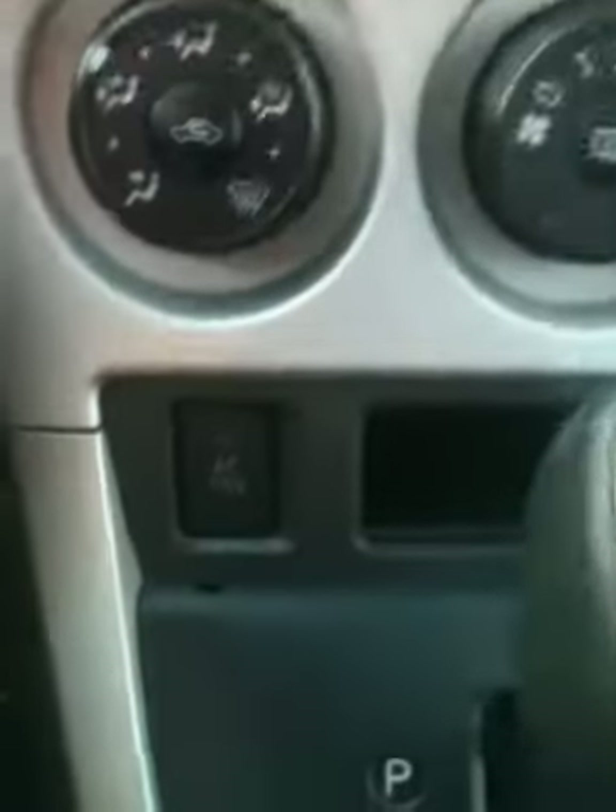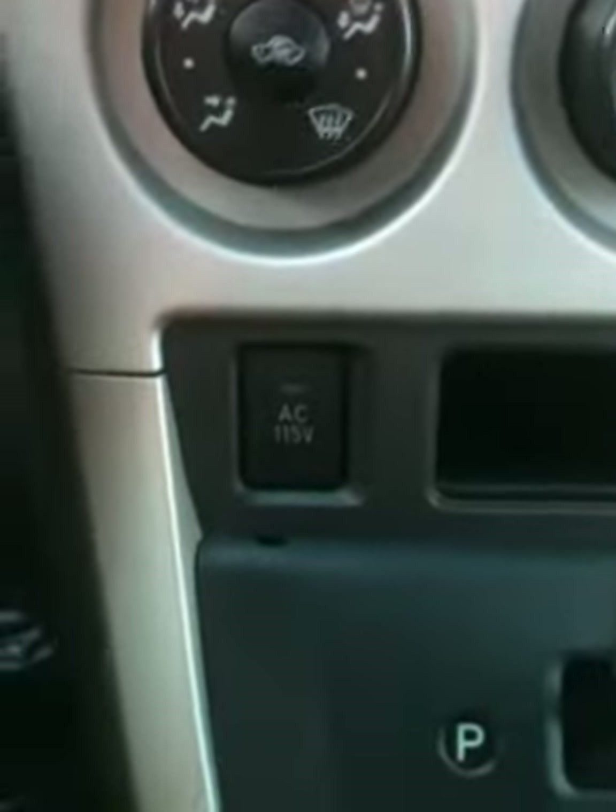This vehicle actually has its own AC 115-volt outlet, so you have an actual wall socket right here. If you're camping and need to brew a pot of coffee, whatever you need it for, it is there for you. Pretty unique on this vehicle.